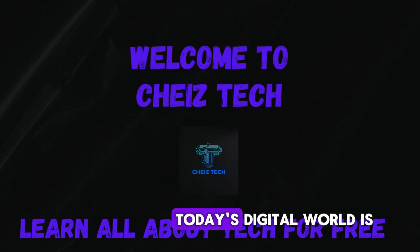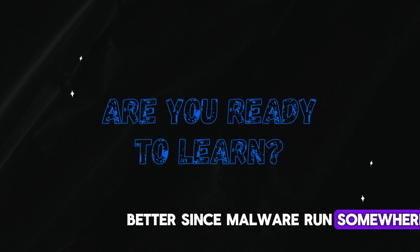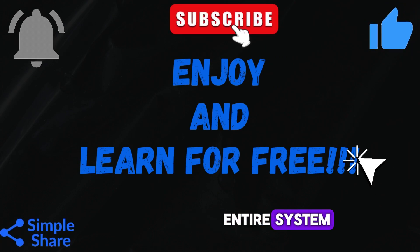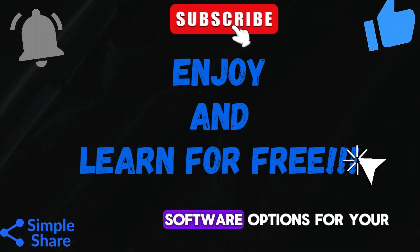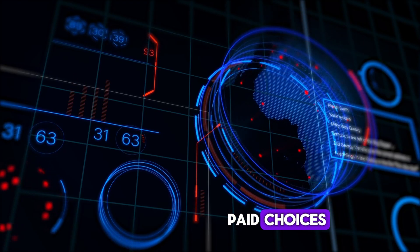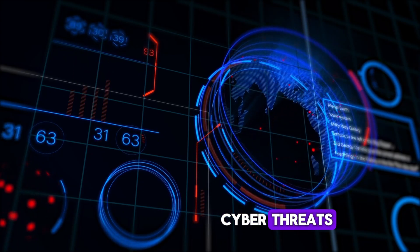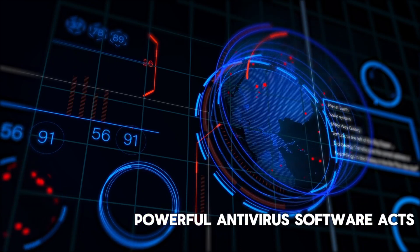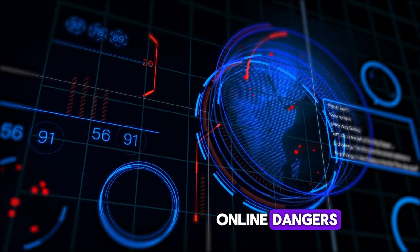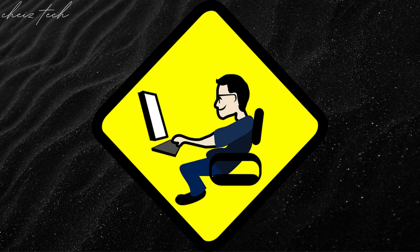Hey everyone, and welcome back to the channel. Today's digital world is a battlefield and your PC is on the front line. Malware, ransomware — these nasty threats can steal your data, lock you out of your files, and wreak havoc on your entire system. This video unveils the top 5 antivirus software options for your PC in 2024, offering a mix of free and paid choices to suit your needs and budget.